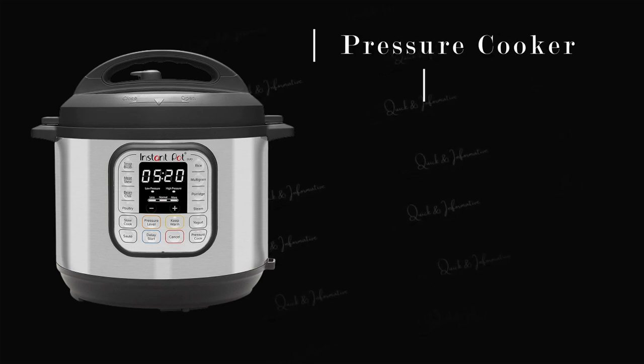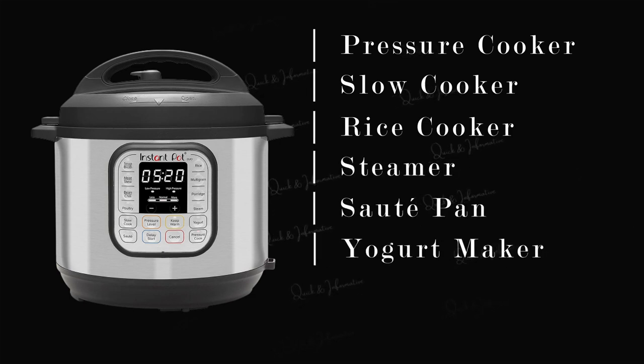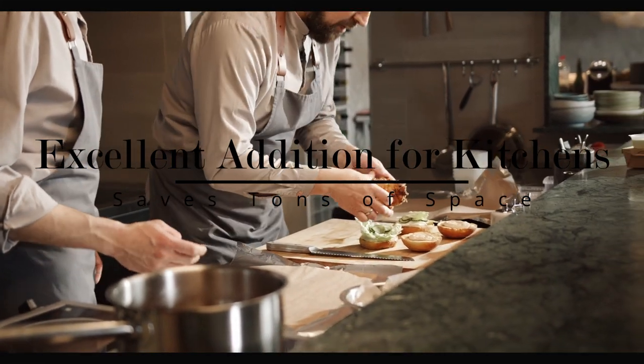The Instant Pot Duo is a versatile kitchen appliance that combines the functions of a pressure cooker, slow cooker, rice cooker, steamer, saute pan, yogurt maker, and warmer all-in-one device. This makes it an excellent addition to any kitchen as it can help save space and reduce the need for multiple appliances.